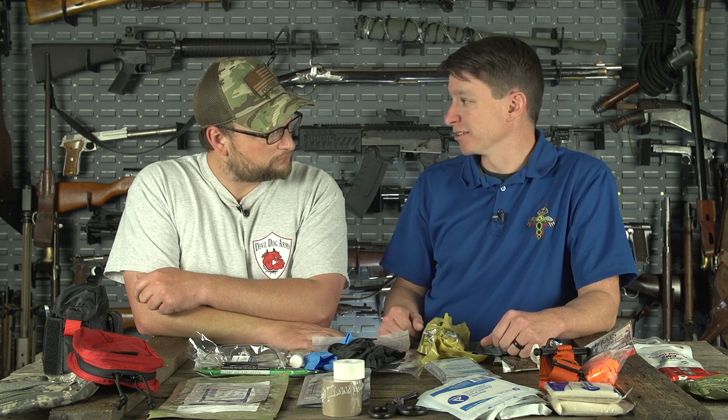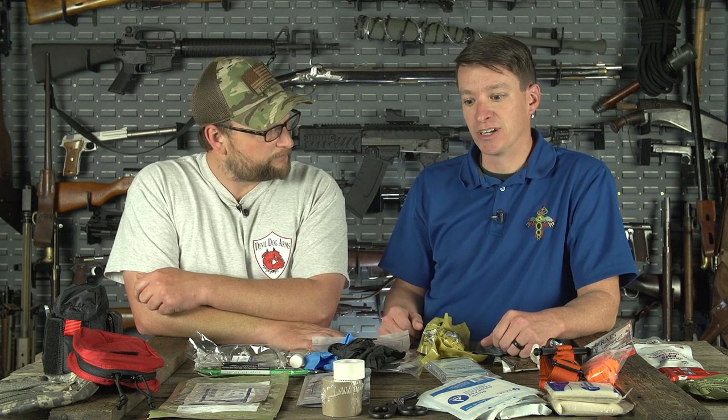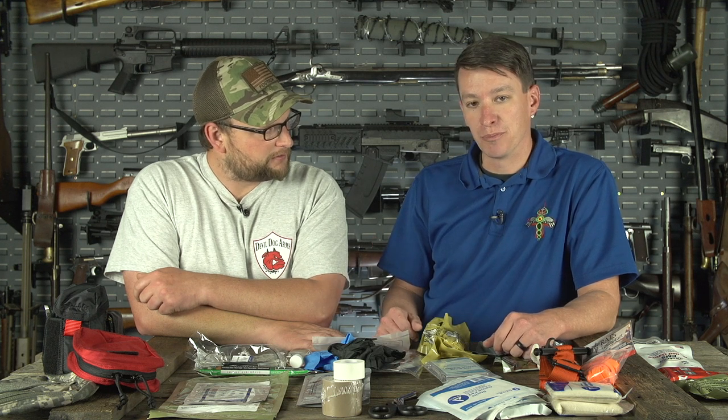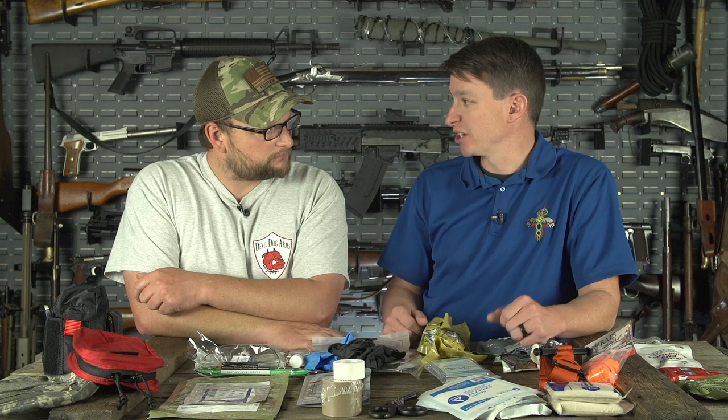More often than not, you're probably never going to draw your firearm. We all want to have cool sidearms to protect ourselves and our family, but at the same time we want to have medical supplies to protect our family as well.